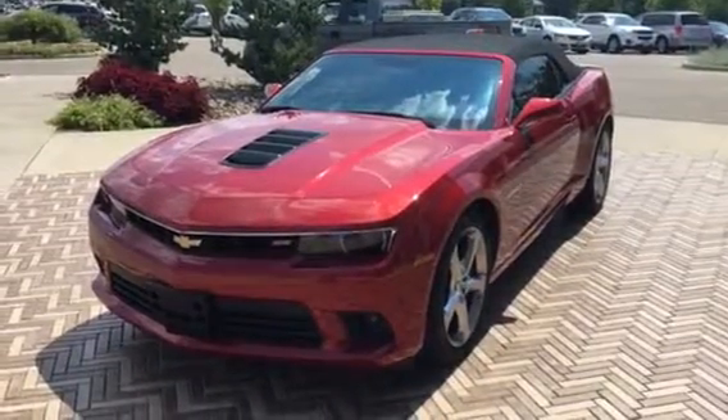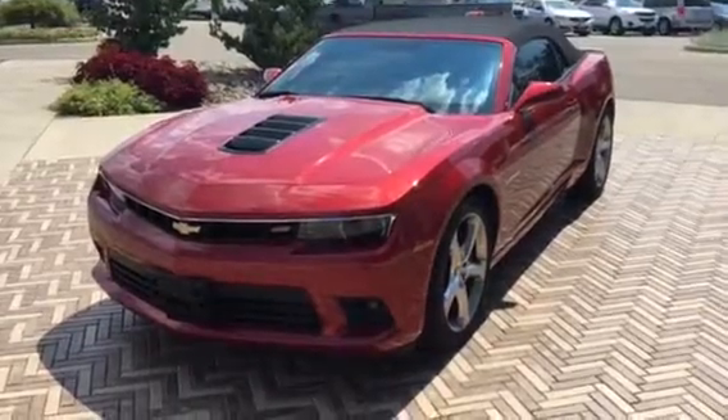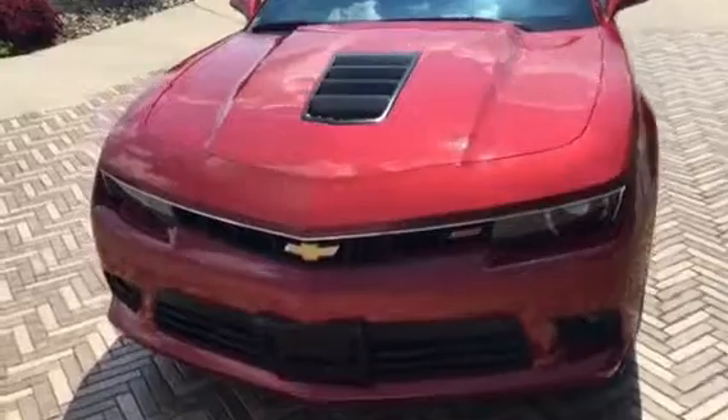Hey Dave, good afternoon. It's Mark from Labrace. I wanted to send you over a quick little video of the Camaro here. I wanted to just kind of point out some of the pros, some of the cons, some of the stuff that I see that you typically wouldn't see in a picture.